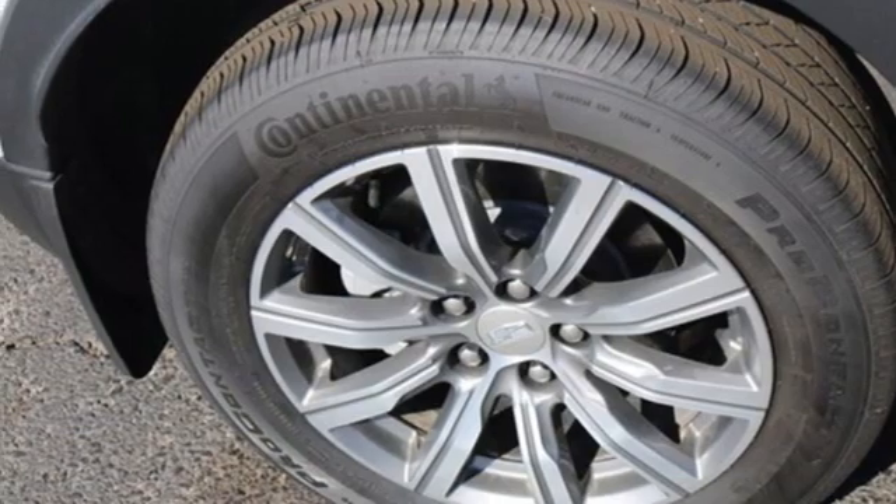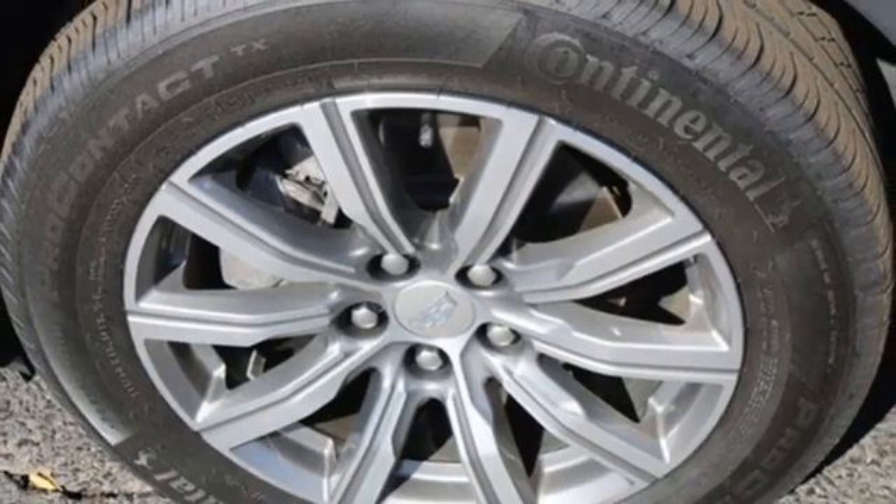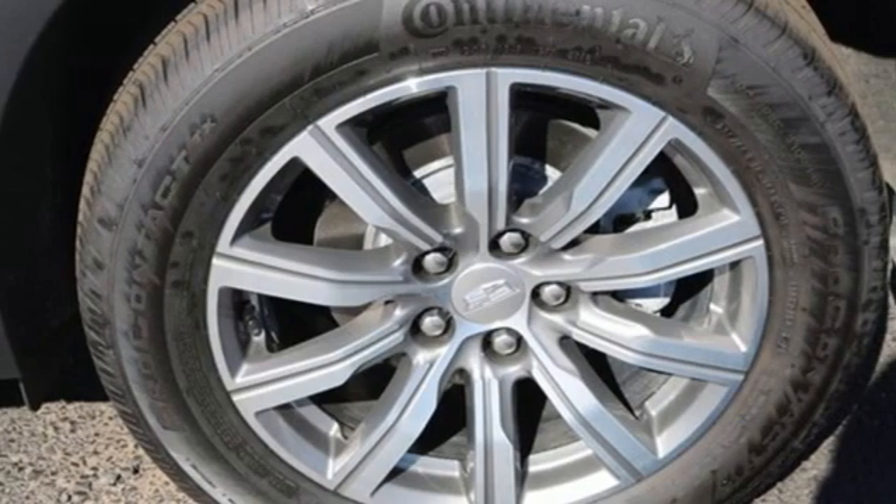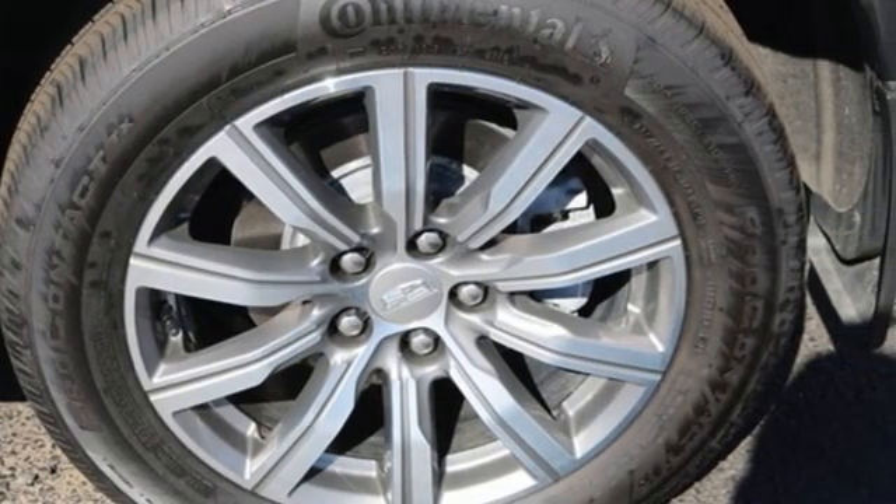Bluetooth streaming audio, memory exterior door mirror settings, cabin preconditioning, front and rear parking sensors, and LED low and high beam headlights.